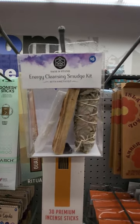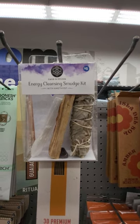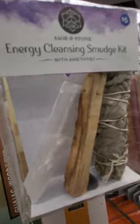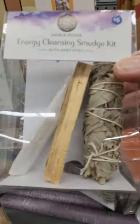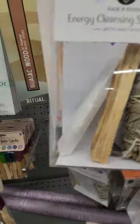Hey, this is Sandy with Cartoons and Disney, and I found a Sage and Stone kit. It's an energy cleansing smudge kit with an amethyst, and it's got a long crystal. I'll try to get it out of the light so you can see it better. You get all this stuff, and this is $5 at the Five Below in Georgia.